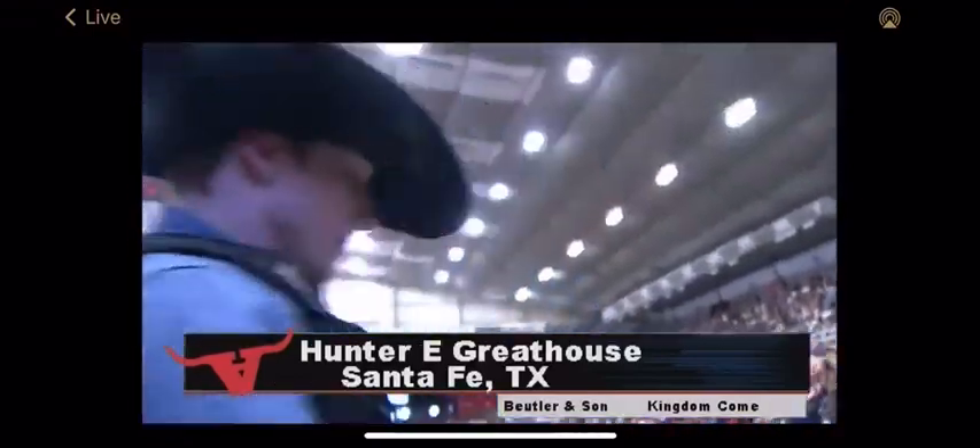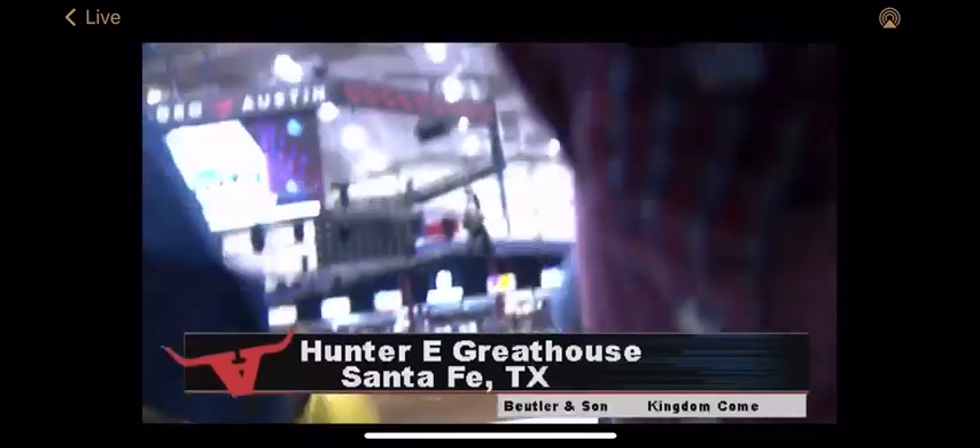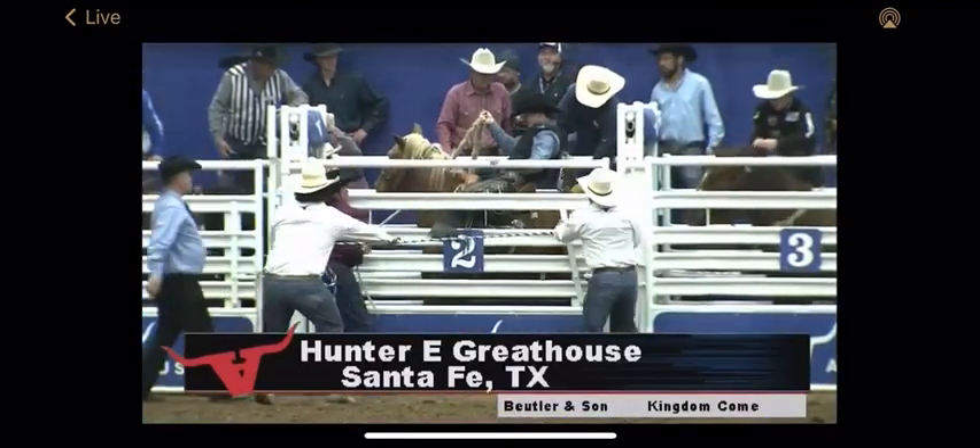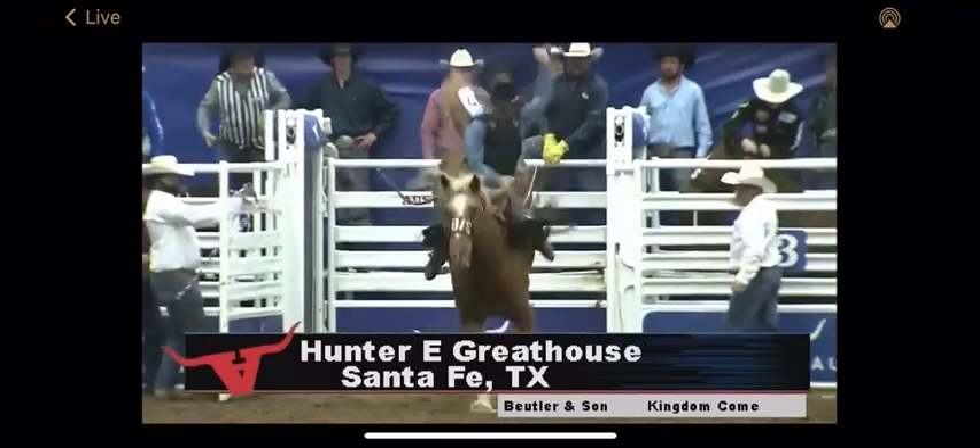On this horse can be really big. Whoa! Get him out of there.